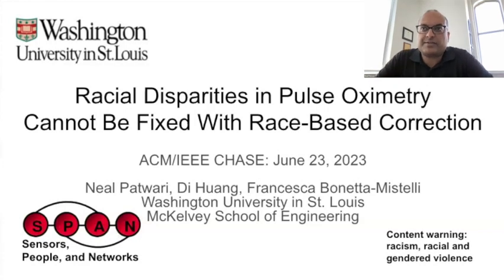My name is Neil Petruari. I'm a professor jointly appointed in electrical and systems engineering and computer science and engineering at Washington University in St. Louis. My co-authors are Dee Wong and Francesca Veneta-Mustelli, also at Washington University.